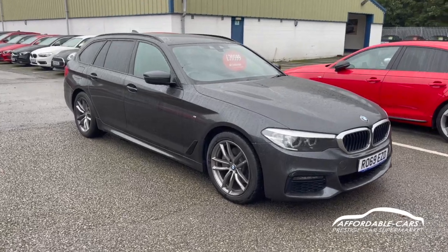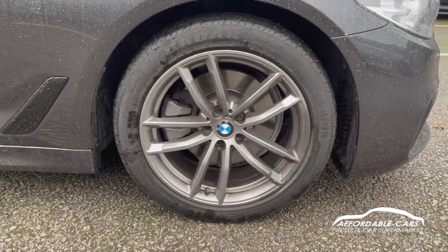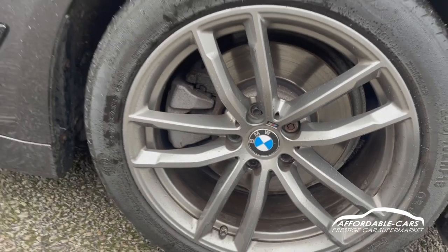Really nice car with really great spec as well. Going down to the alloys, you've got the 18-inch M Sport twin-spoke alloys finished in gunmetal grey, and as you can see you've got the nice BMW centre caps as well — they look really great and in very good condition.